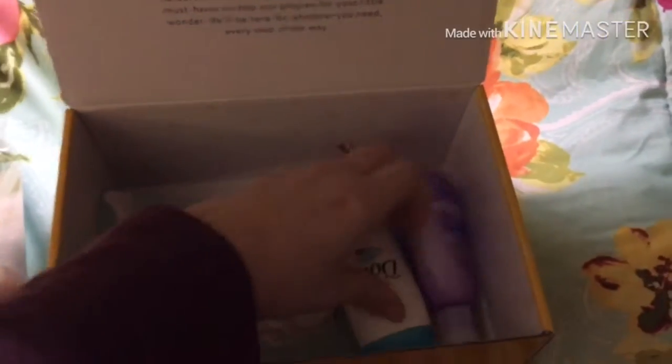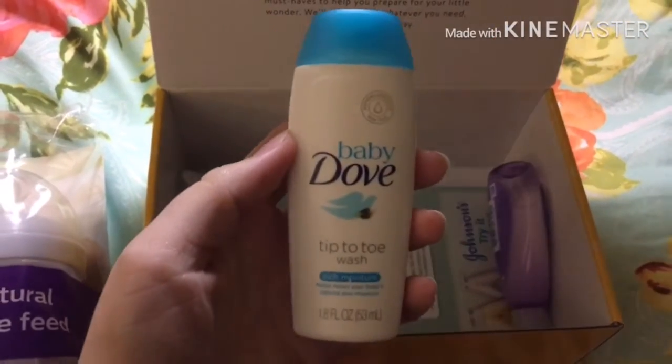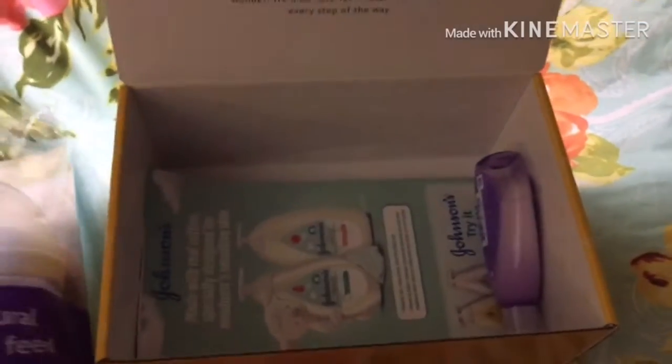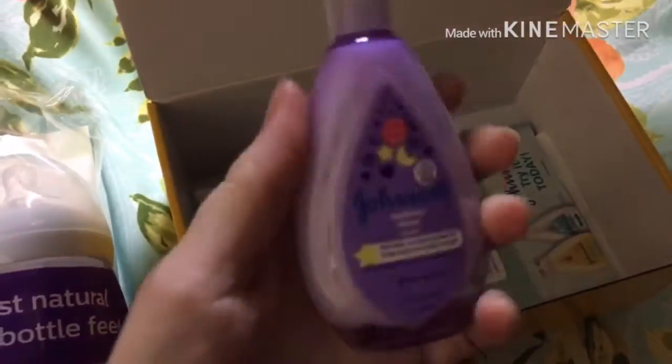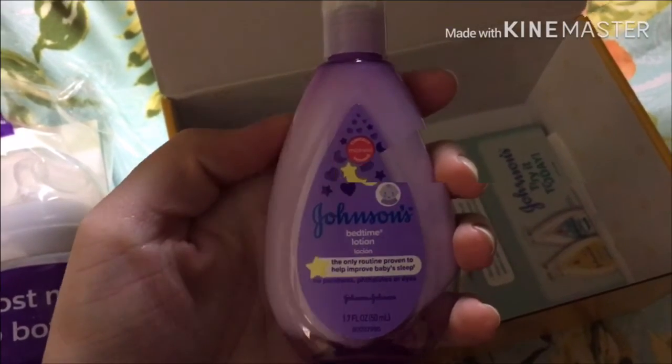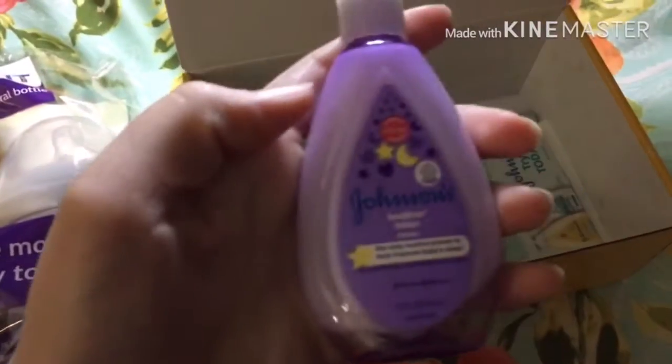And then I also see the Dove Baby Tiptoe Wash, which this is what I use on my daughter Lily right now. And then there's the Johnson Bedtime Lotion — a good one. I think we've already tried this kind actually.